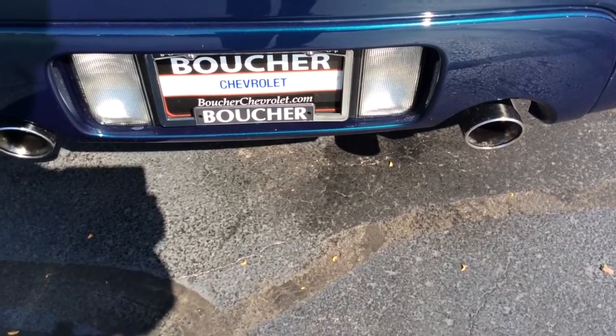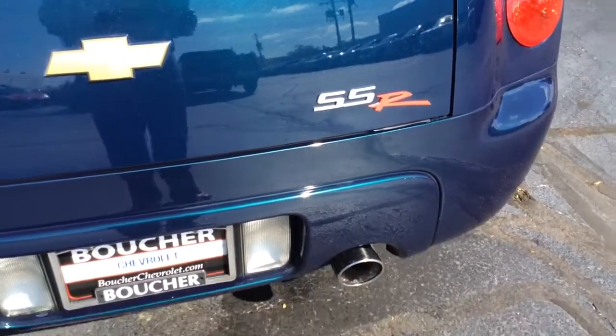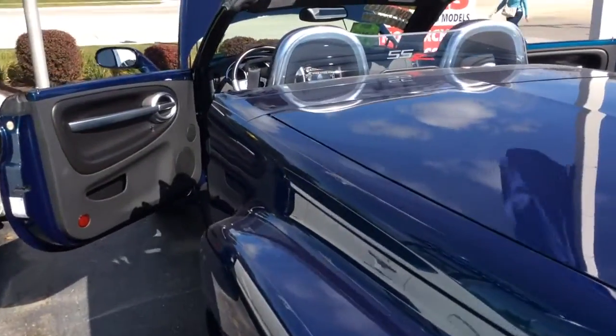Here's an informative video again from your sales team at Boucher Chevrolet. Today we're showing the rest of this SSR. I love that exhaust noise. This is what it looks like with the top down.